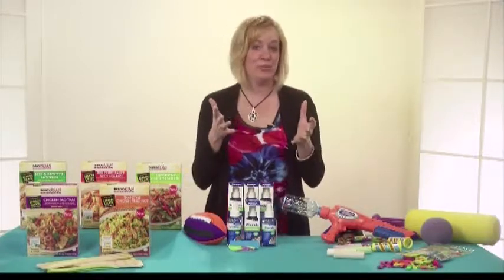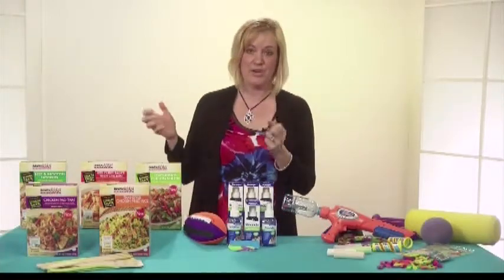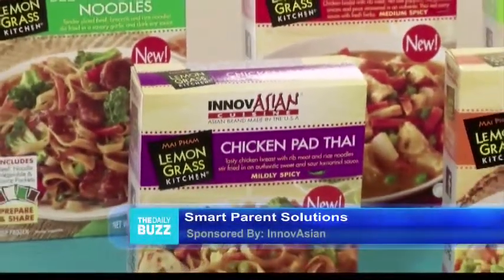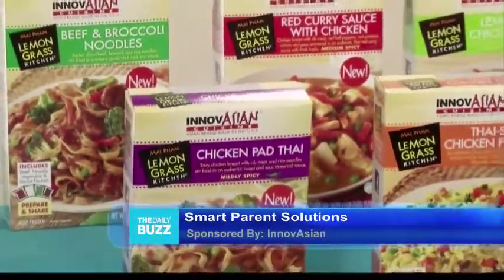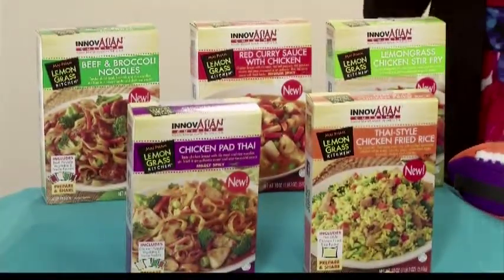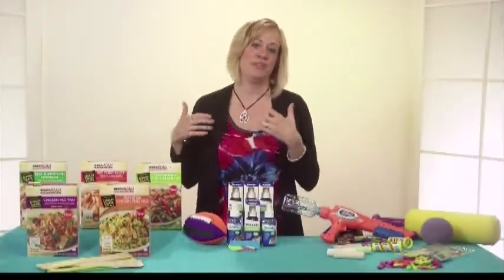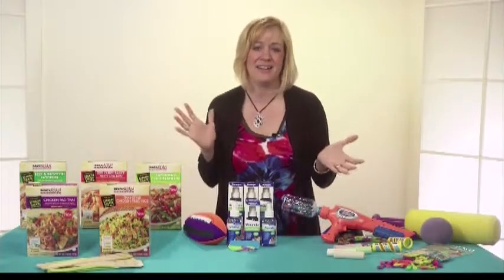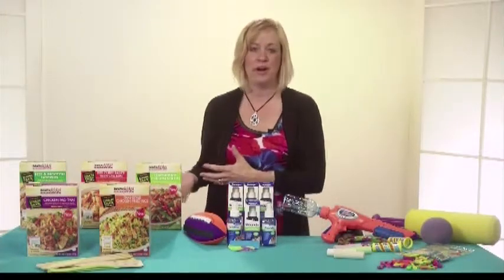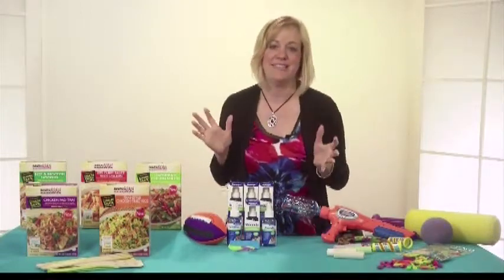Let's start in the kitchen, which is of course the place that mom spends a lot of time. I have a great new line of Thai and Vietnamese entrees from Innovation Cuisine called Lemongrass Kitchen. They have authentic Thai and Vietnamese flavors, no MSG, no trans fats. It's a chef-inspired line — something different for mom if she doesn't want to eat the mac and cheese and hot dogs the kids like. It's a simple, easy-to-prepare item available at Walmart.